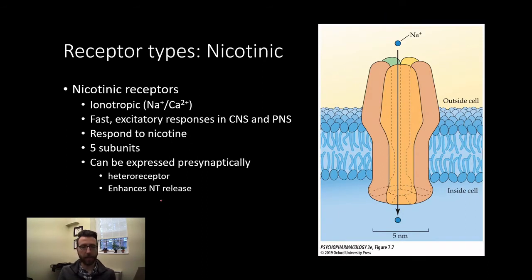First up, let's talk about nicotinic receptors. These are the receptor that nicotine binds to, but it's important to keep in mind that these aren't just receptors designed for nicotine use. They're named that because that's something we know binds to them, but they work with our endogenous acetylcholine, of course.